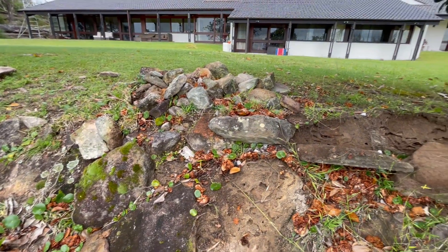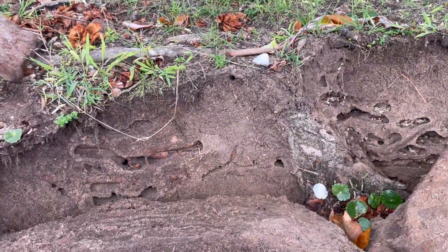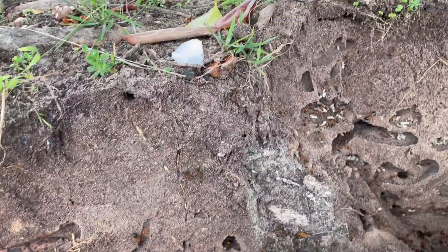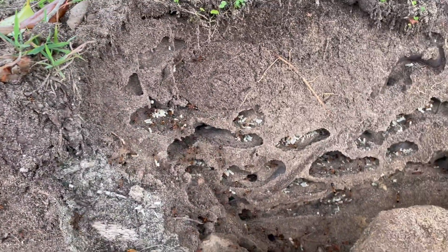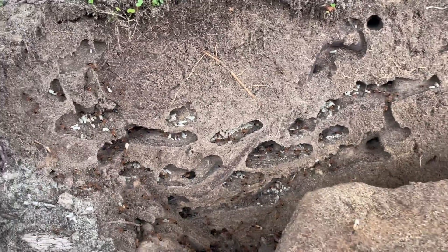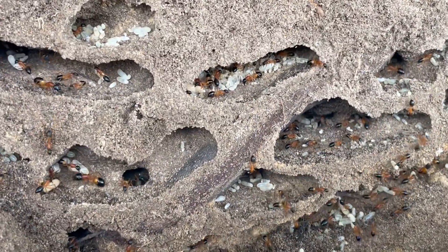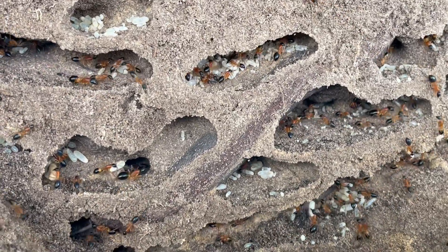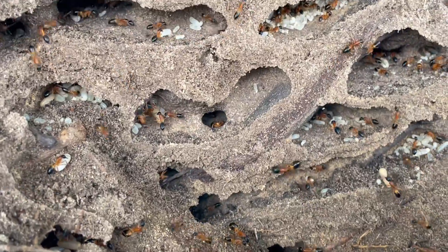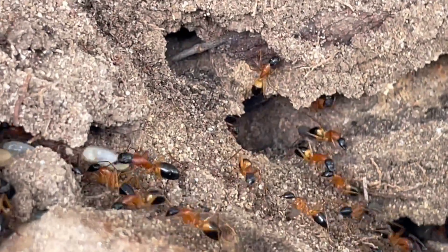I've just moved a couple of rocks to find this huge colony of Camponotus consobrinus, way bigger than some of the colonies. Now this is on my property. As you can see, lots of workers, lots of brood. Before I could get the camera there was just tons of brood everywhere, just piling and piling out. Huge super majors and majors and big workers as well, coming in at around two centimeters.